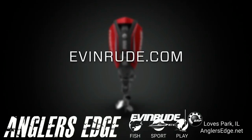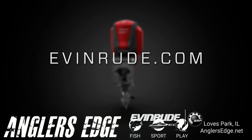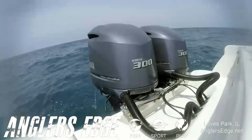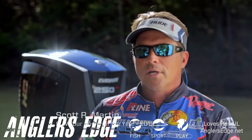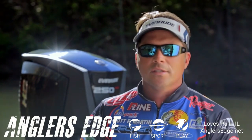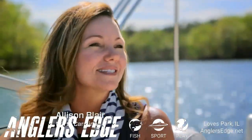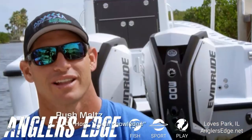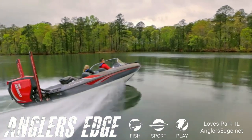Learn more and design your own Evinrude E-Tech G2 at evinrude.com. You look at these other motors and they look outdated — so far outdated. That is the new look. It's a sexy look. The E-Tech G2 is beautiful. Look at the covers, the different colors they have. I really like the style of them. The engine's sleek. I like the color, the style.